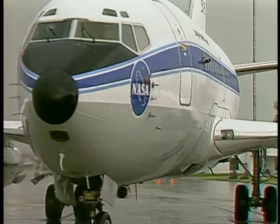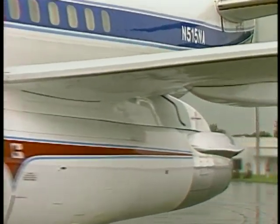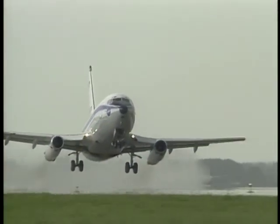Strong, potentially hazardous currents of air that can accompany storms. The best way to test these warning systems? Fly right through them.